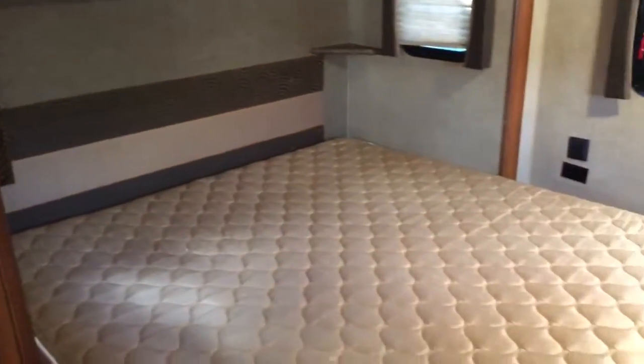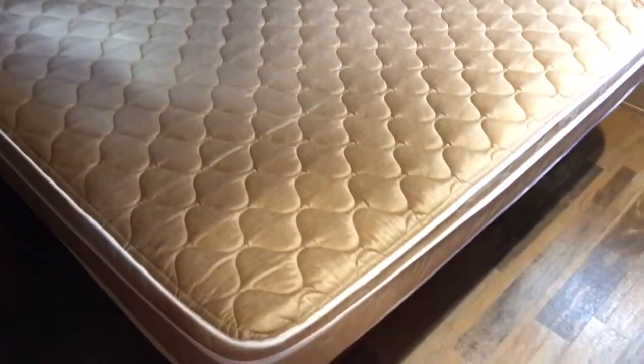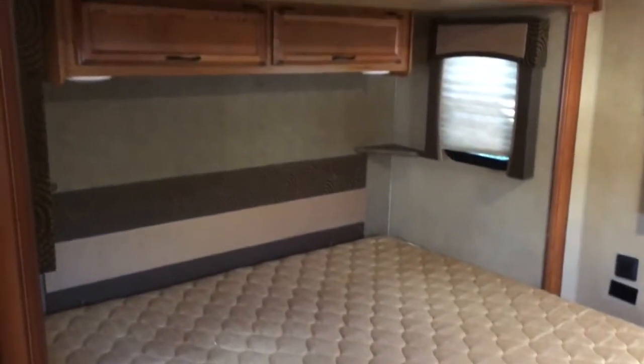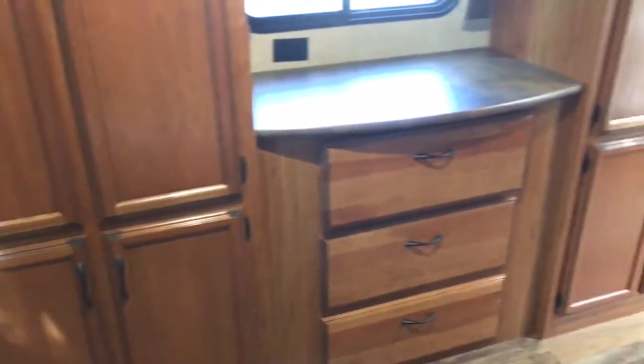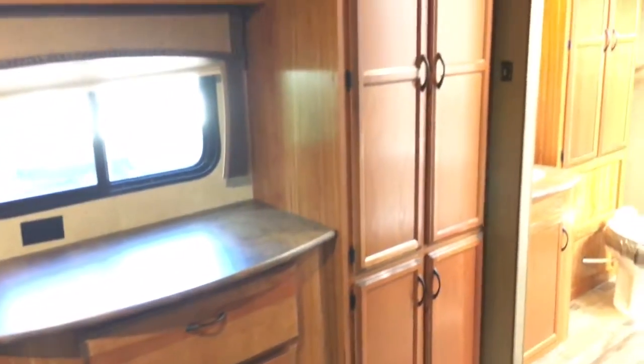Into the bedroom, you've got a king walk-around bed on the slide. I remember I showed you the storage on the outside. Overhead cabinets. Nice thing about this — you have plenty of windows in the bedroom once again for circulation or to let light in. But also these massive wardrobes here for hanging clothes and then also the drawers underneath. Another flat screen panel back here. Just a beautiful coach — it's in excellent shape. I even love the look of the wood flooring.